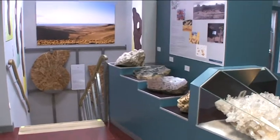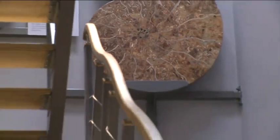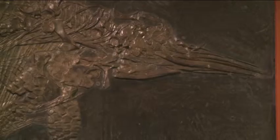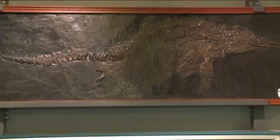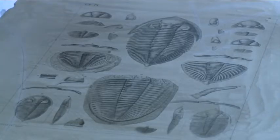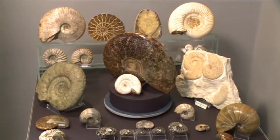We enter the second part of the gallery via an attractive staircase, where we also pass through the world of paleontology. Right at the beginning, you will be surprised by the fossil of a tree 300 million years old. The skeleton of an enormous ichthyosaur was lent by the Faculty of Science of Charles University in Prague. This display cabinet is devoted to Joachim Barenda — you will find here exhibits from all over the world, for example giant ammonites from Russia and Madagascar.